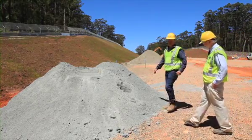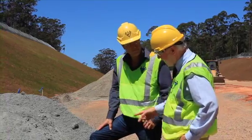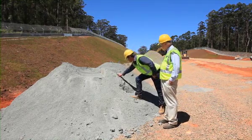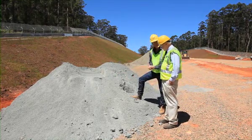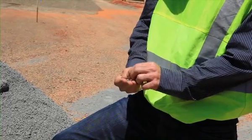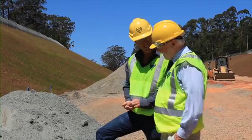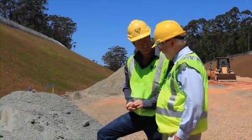Looking at a number of different stockpiles on site, this particular one is the stockpile of bedding material and haunch material. The specification requires a stone size less than 19 millimetres and a plasticity index less than six, and this material would fully comply with that requirement.